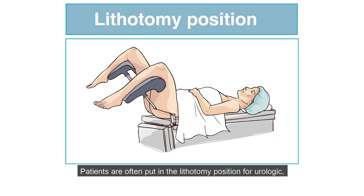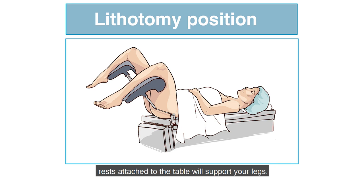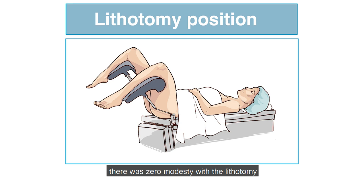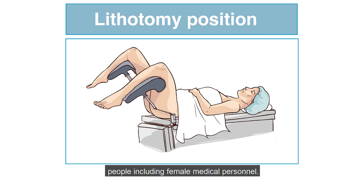Patients are often put in a lithotomy position for urologic, gynecologic, and proctologic procedures. It involves lying on your back with your legs flexed 90 degrees at your hips, your knees bent at 70 to 90 degrees, with a padded foot rest attached to the table supporting your legs. One man from Maine who decided he wanted to undergo a urolift procedure for benign prostatic hyperplasia knew that he did not want to be put under general anesthesia because there was zero modesty with a lithotomy position under general anesthesia, since the operating room would be full of many people including female medical personnel.